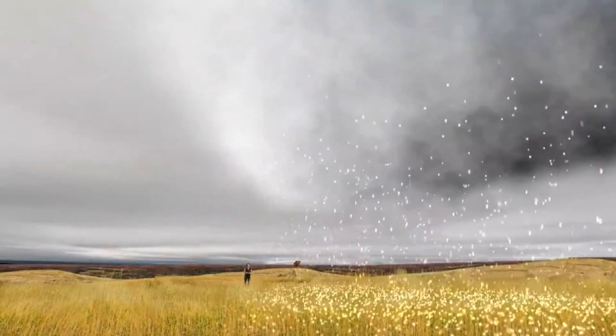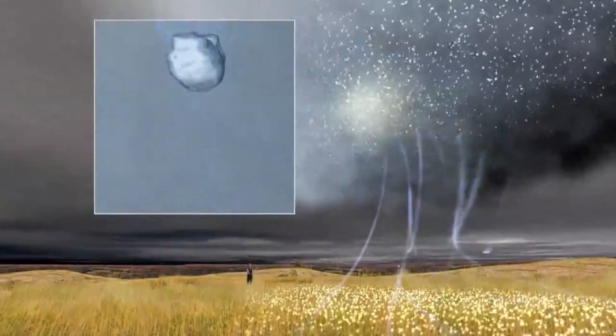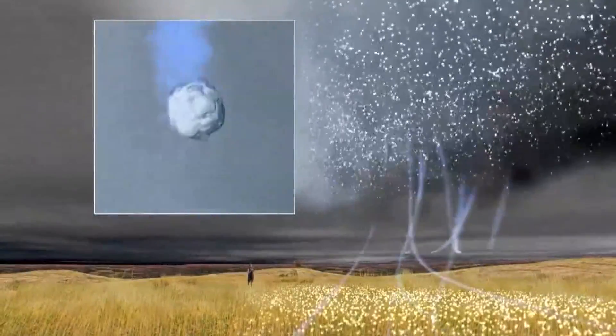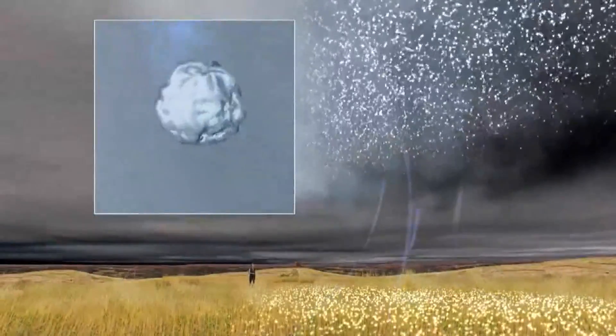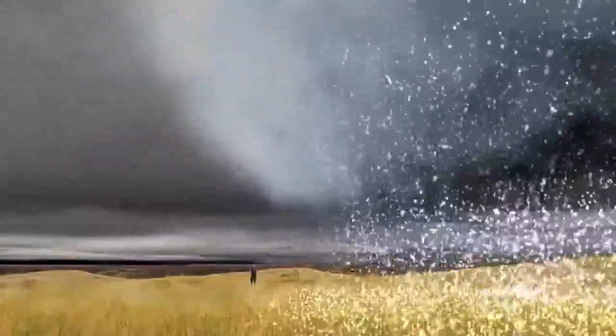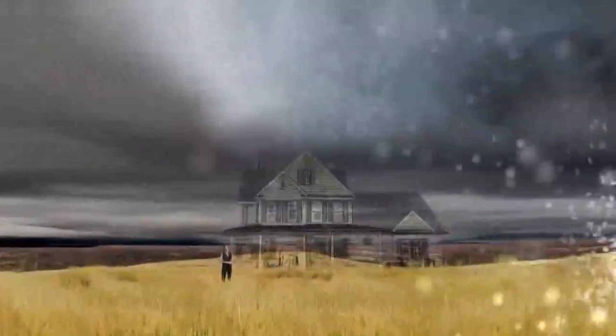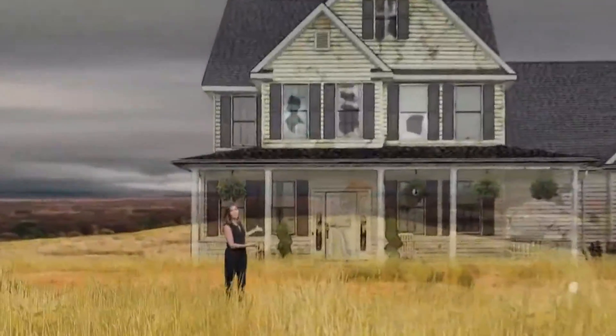In a severe thunderstorm, the updraft is so strong that it repeatedly lifts that hail up into the storm, adding layers and layers of ice. The growing hailstone falls to the surface when the storm can no longer support its weight. So the stronger the storm, the larger the hail and the more damage done to your property.